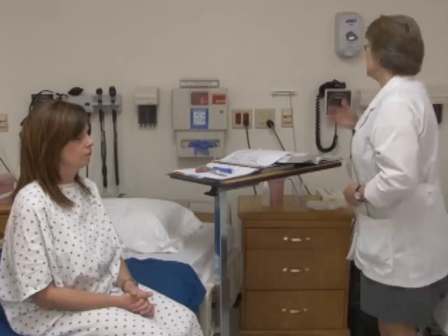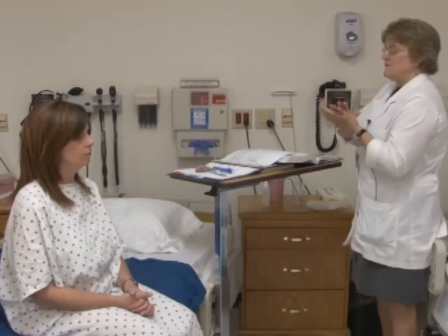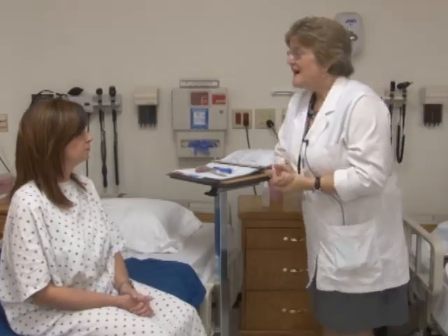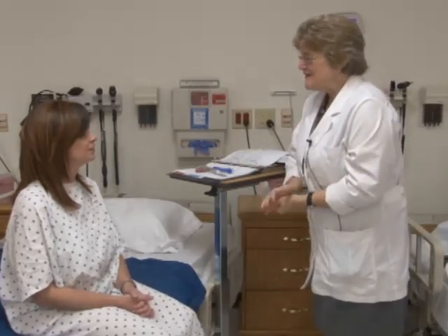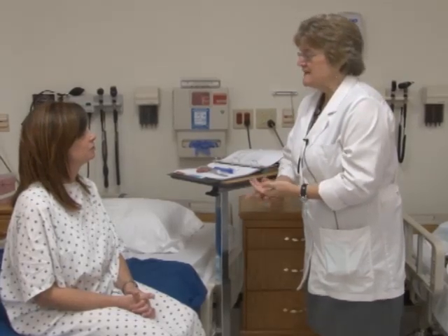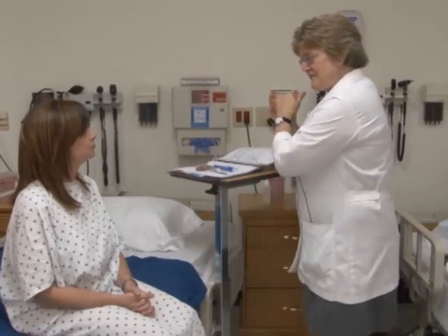Let's get started with a real patient. I'm going to wash my hands even before I go in the room. Good morning, my name is Carolyn Merriman, I'm going to be your nurse today. What is your name? My name is Lita Jones. Do you want me to call you Lita or Miss Jones? Lita would be fine.